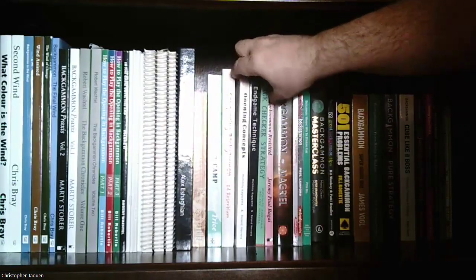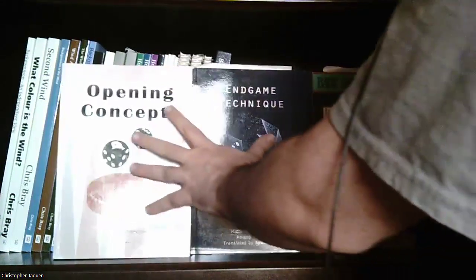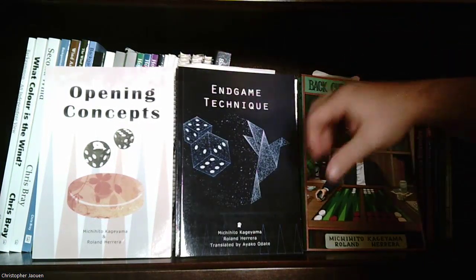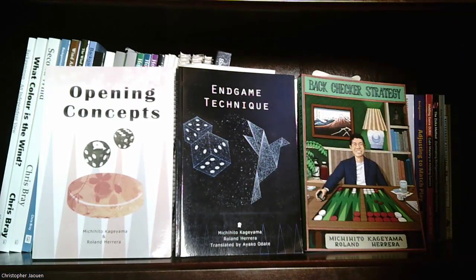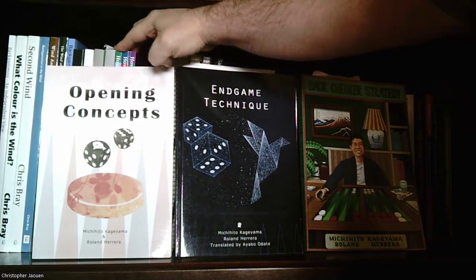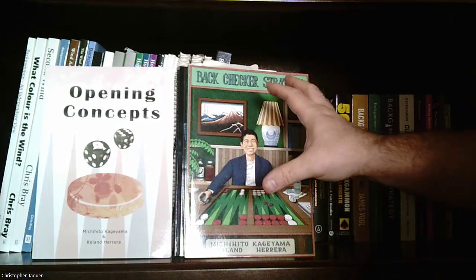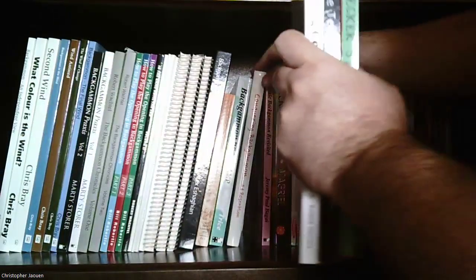The next three I'll do together — a three-volume set that has become super famous lately, published about a year and a half ago by Michihito Kageyama, a very good backgammon player. The three volumes are 'Opening Concepts', 'Endgame Technique', and 'Backchecker Strategy' — all three I would recommend picking up. After getting an introductory book, I'd say these and the three Roberti opening books are what you should read next. These are probably three of the best books ever written on backgammon.